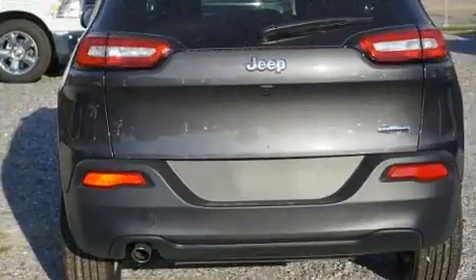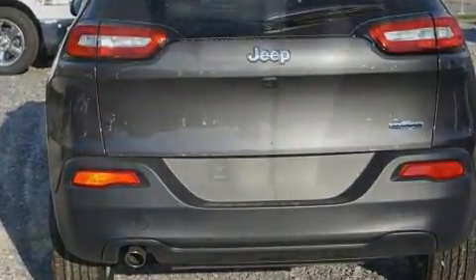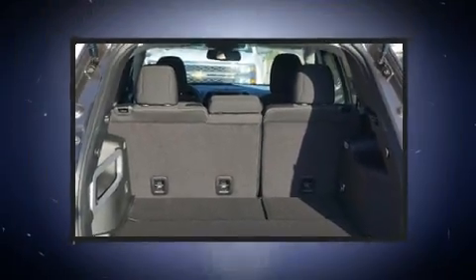All of the premium features expected of a Jeep are offered, including front and rear reading lights, a tachometer, a trip computer, a roof rack, and one-touch window functionality.